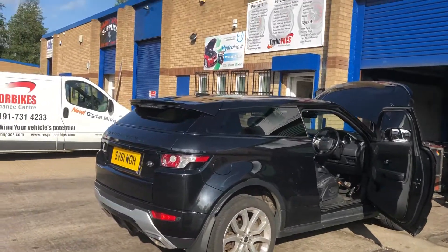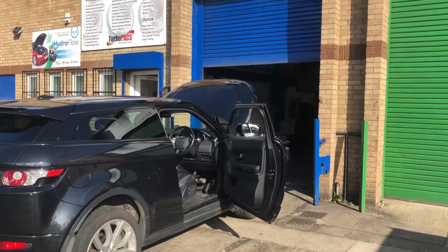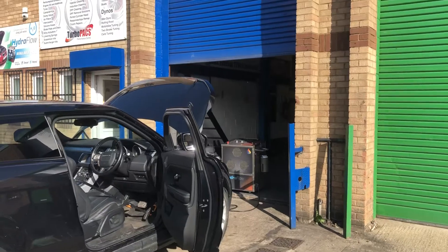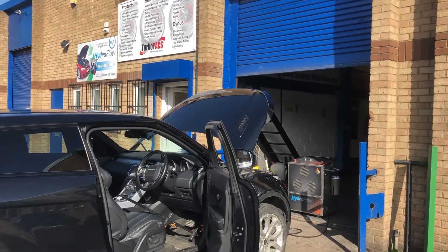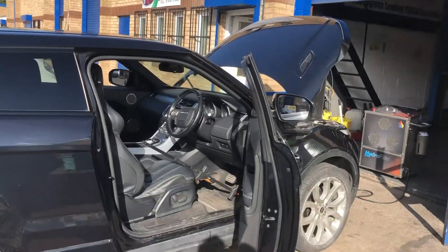Land Rover 2.2 Evoque in at our Durham branch. Blocked DPF — root cause was a failed pressure differential sensor. We've rectified the problem after a detailed evaluation. It's not been looked after particularly well, this car, believe it or not.